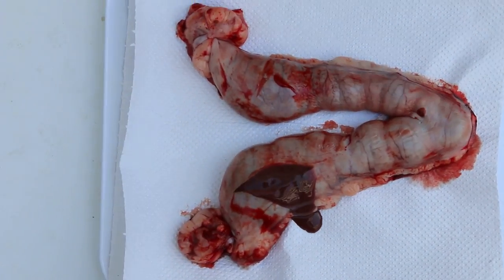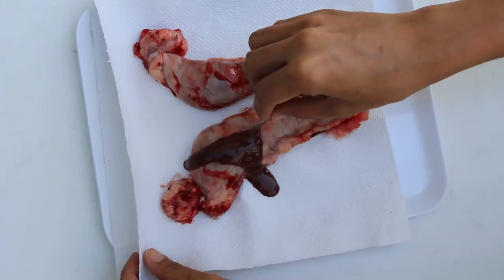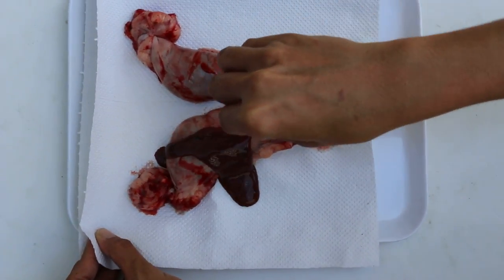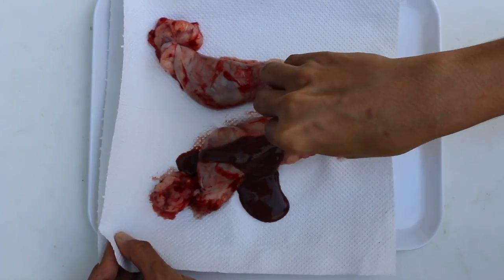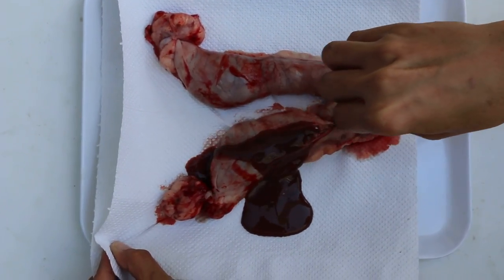And this is the blood which the helper showed on her handphone — the reddish-black blood. This is the one.